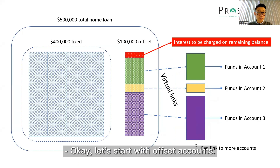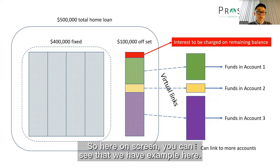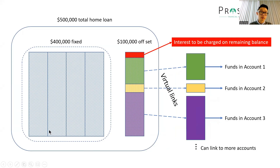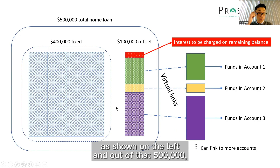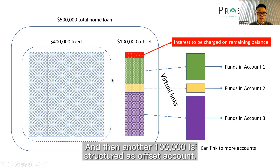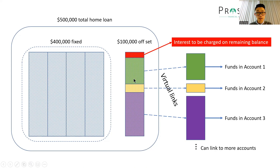Let's start with Offset Accounts. Here on the screen you can see an example. If a customer has a total borrowing of $500,000 as shown on the left, and out of that $500,000, $400,000 is being fixed as shown in this little block here, and then another $100,000 is structured as an offset account. So how does it work?